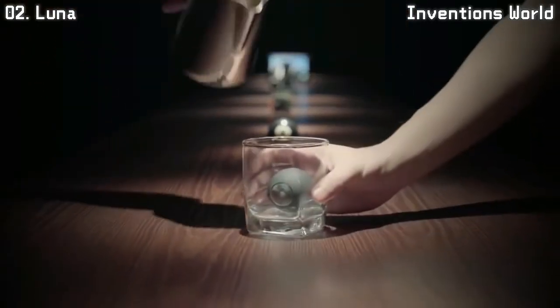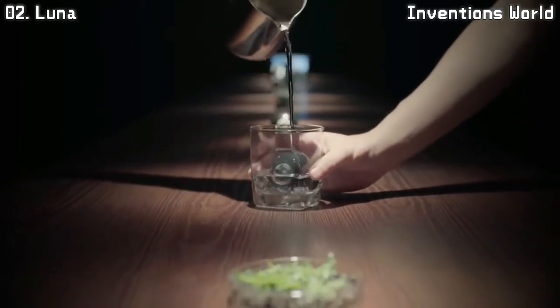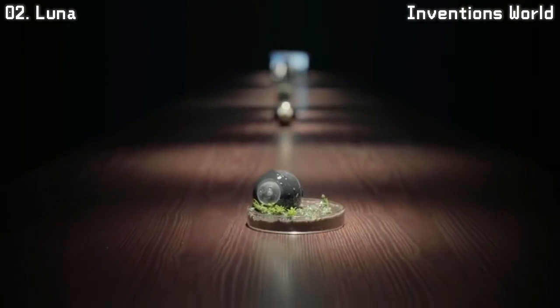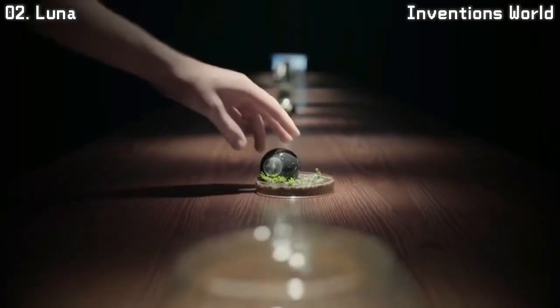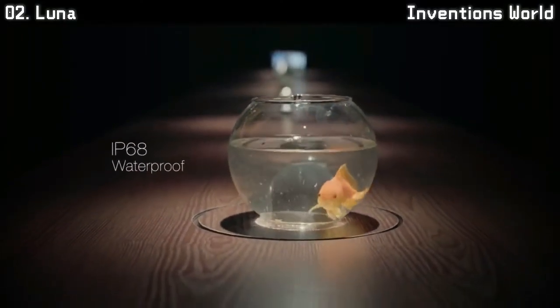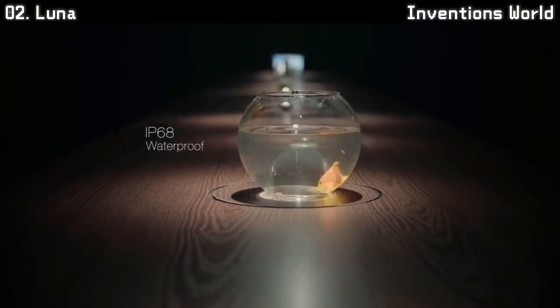It lets you explore vantage points never possible before. It's designed to be rugged, to suit the wild. LUNA's IP68 waterproof rating ensures it can accompany you on your adventures on and off the ground.